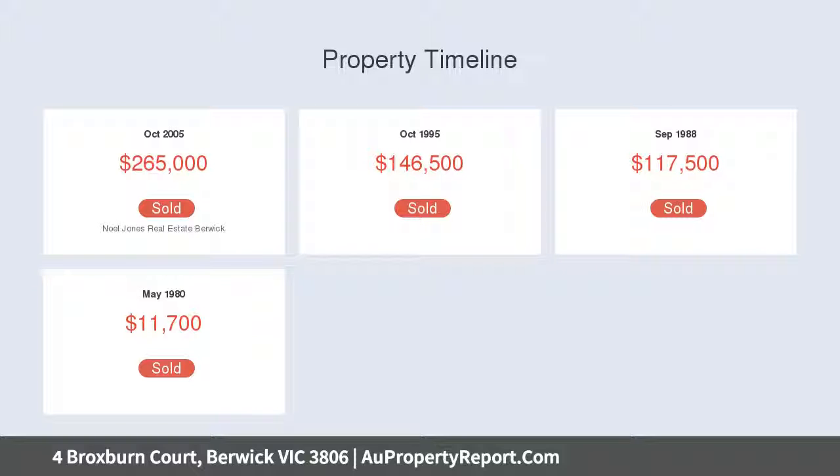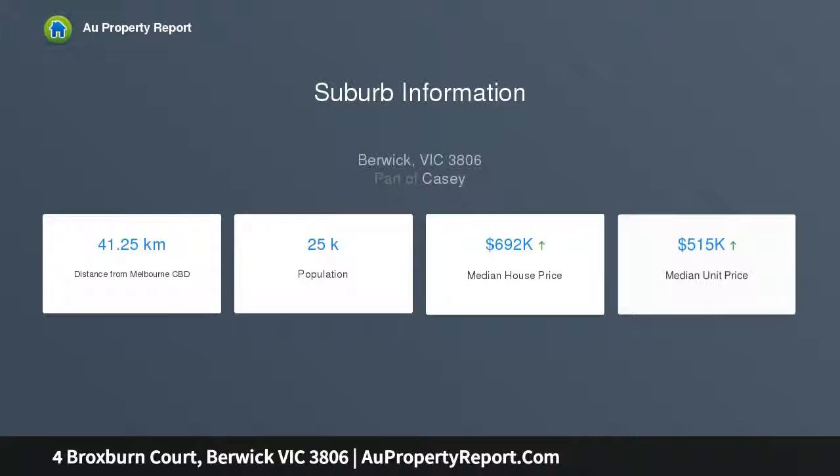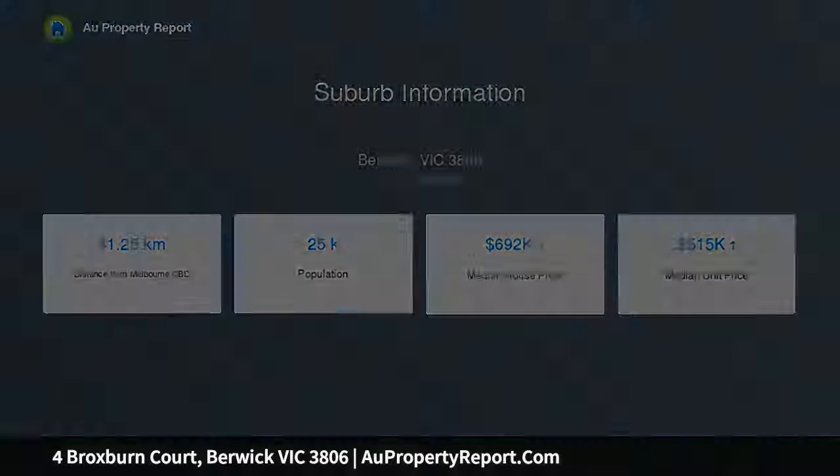Residents and guests are welcomed to the home by a generous open-plan kitchen, dining and living space with built-in study nook, gorgeous timber floorboards and crisp white interiors.